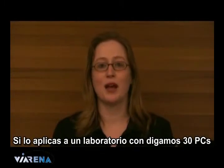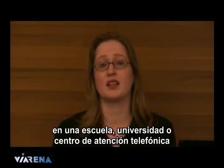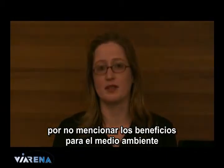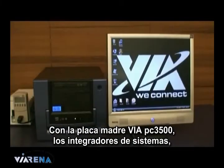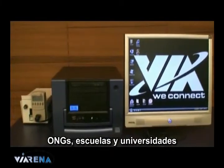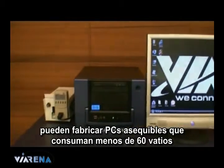If you apply that to a lab of say 30 PCs in a school, university, or call centre, the cost saving on energy bills is really quite impressive — not to mention the environmental benefits. With the VIA PC-3500 mainboard, system integrators, NGOs, schools and universities can build cost-effective sub-60 watt PCs.